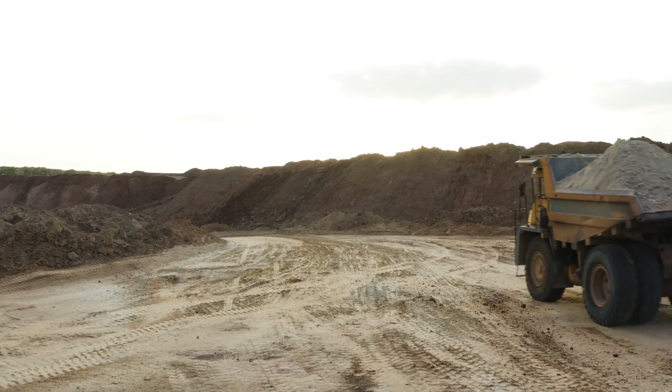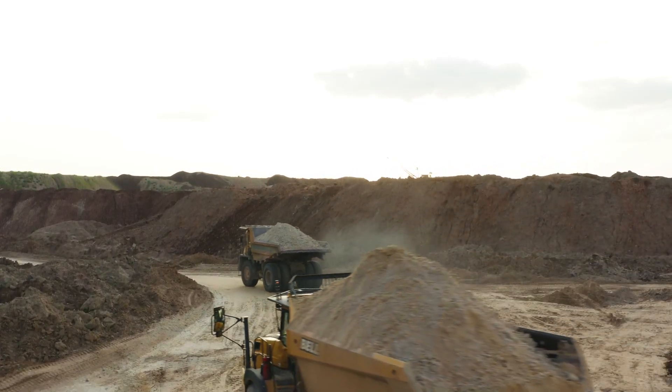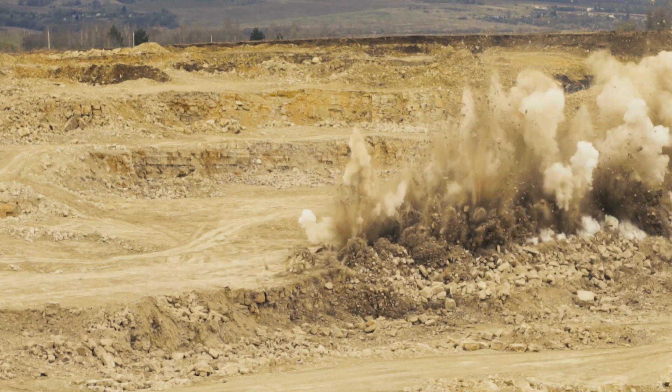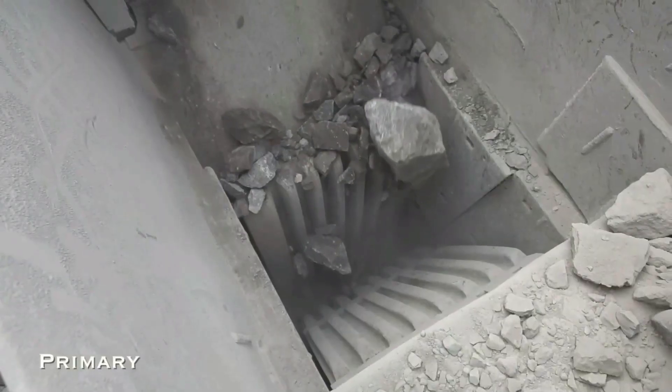Production begins at the paving plant quarry, where some 15 meters below ground, workers driving heavy machinery collect boulders of granite that were blasted off the rock walls. Trucks transport the rocks to the paving plant, which is right on the quarry site, and dump their cargo into the primary crusher.